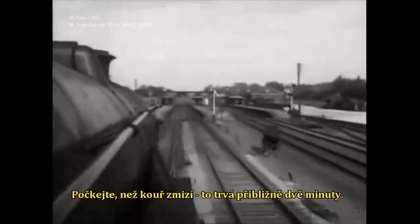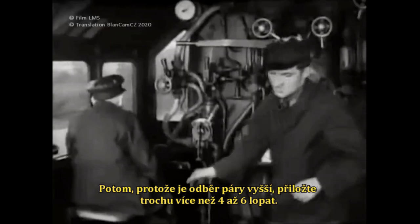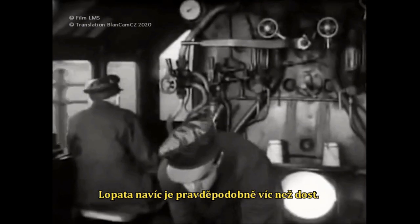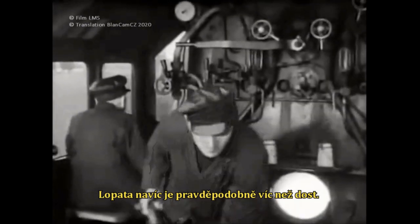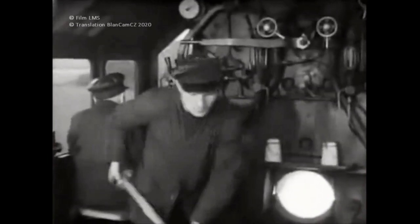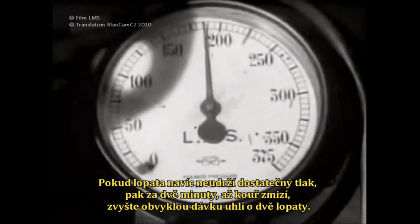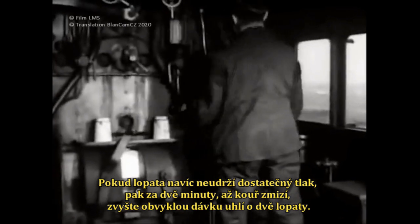Wait until the smoke has gone — that's about two minutes — and then, because more steam is being used, fire a little more than four to six shovels full. One extra shovelful is probably more than enough. If one extra shovelful does not keep the gauge up, then in two minutes' time, when the smoke dies out, two shovels full extra should do it.